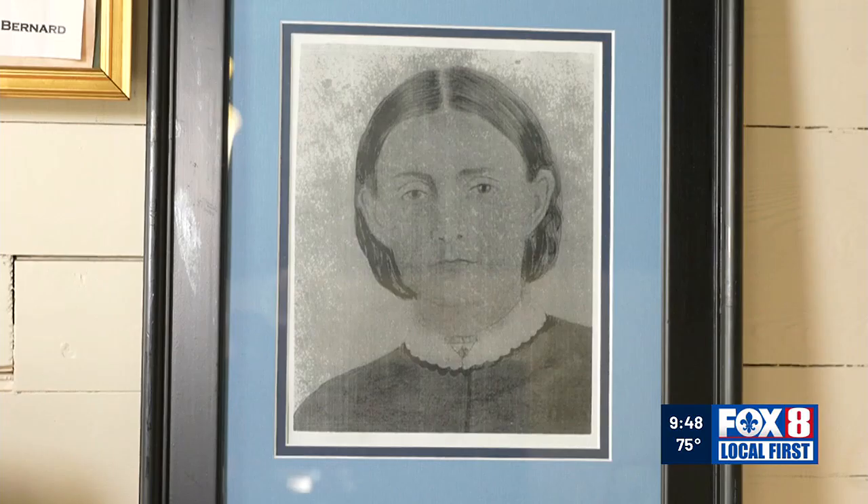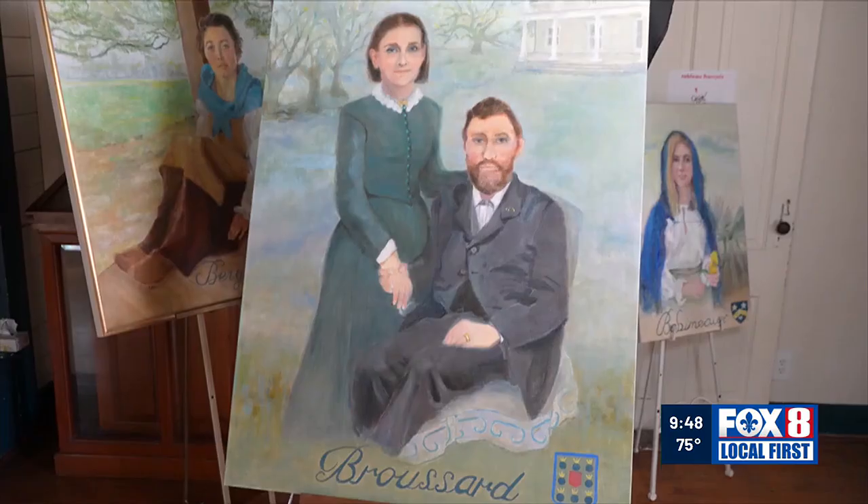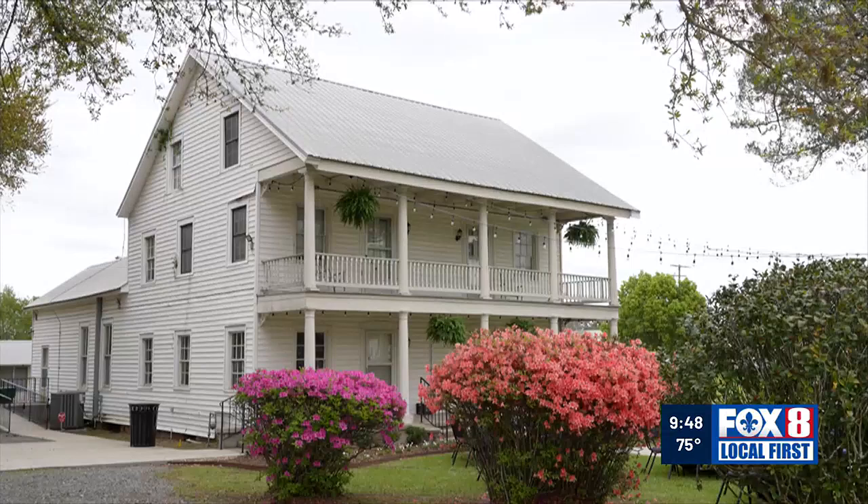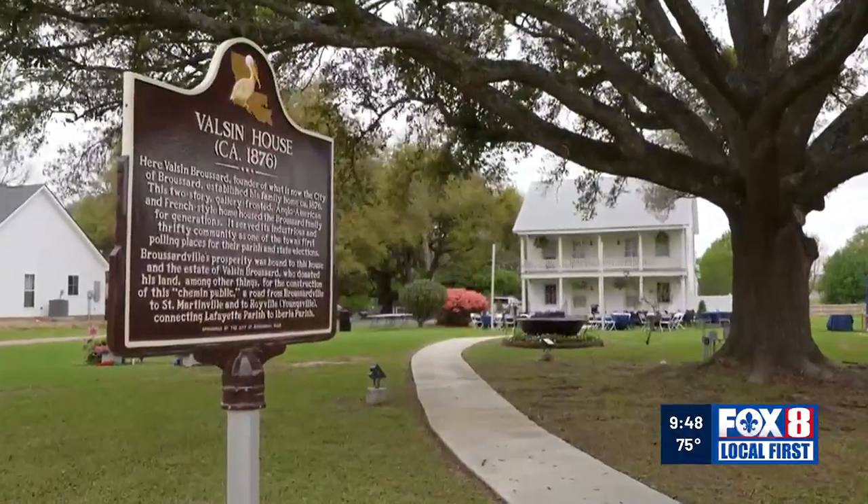Using two old sketches, Neustrom created a family portrait of Valsam Broussard and his wife Emma, who built this 1876 house in the city of Broussard. The city is turning the home into a visitor center and museum. A local official notes: "I think every person has its own history, and this town has a very rich history, and I think this is part of it."